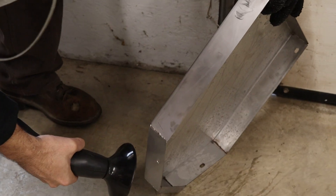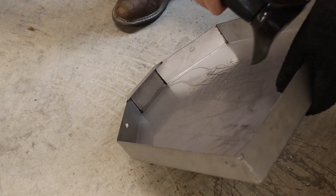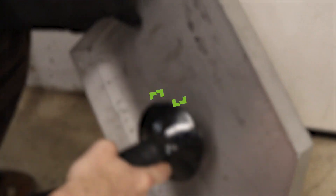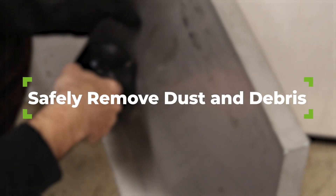Our JetBlack Safety range is an alternative to compressed air. It allows us to offer a way of safely removing harmful dusts and debris.